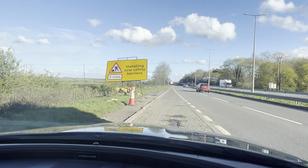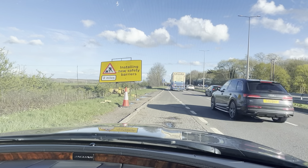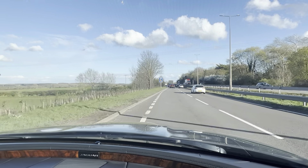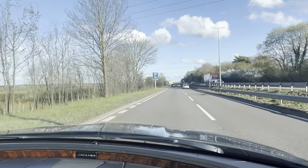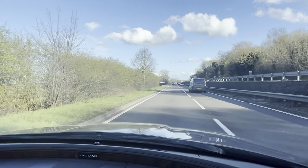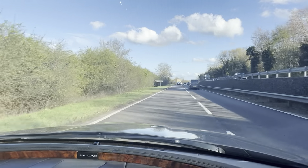Welcome to CarFirm. Today we are doing a virtual test drive on our 2016 Jaguar XJ. The model is the 3-Litre D V6 Portfolio Edition. We'll be going through the way the car drives and how it may be the right car for you to get yourself into.